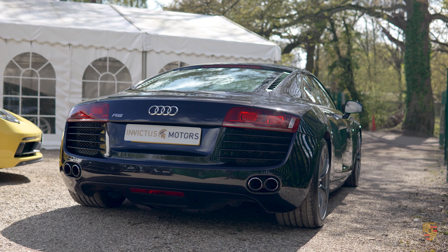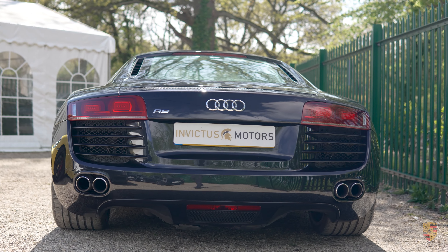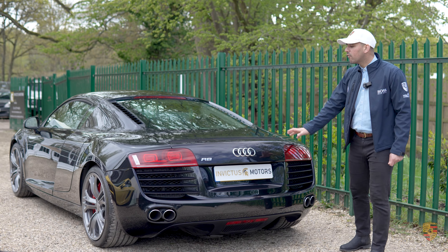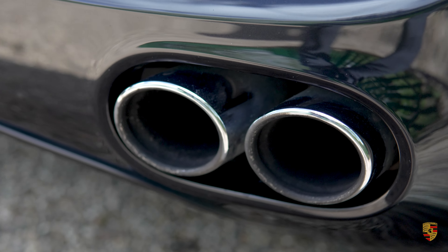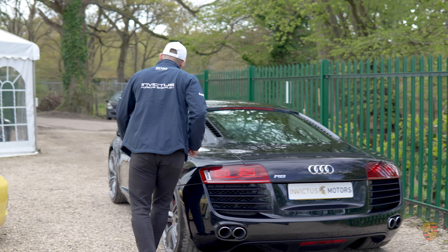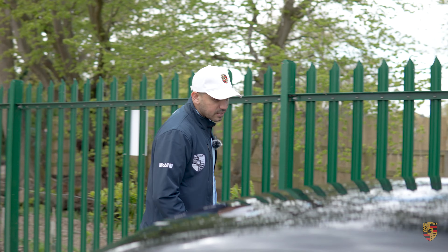Additionally, the coupe version gives you the full view of the rear engine, which is fantastic. The Audi R8 was one of the first cars — I think the very first — going back to the early first generation, appearing in the first Iron Man film with LED headlights. And I love that it's got the quad tail sports exhaust system.